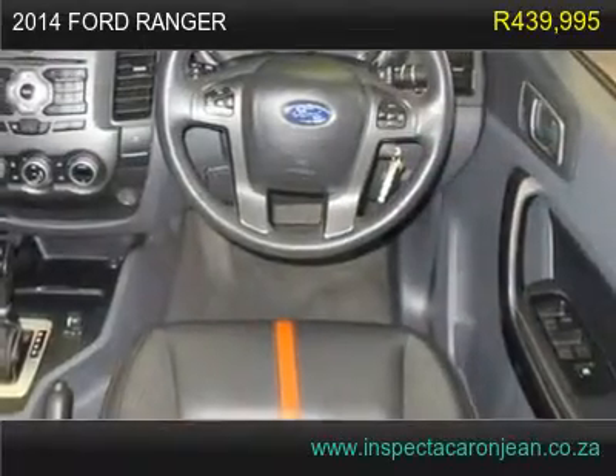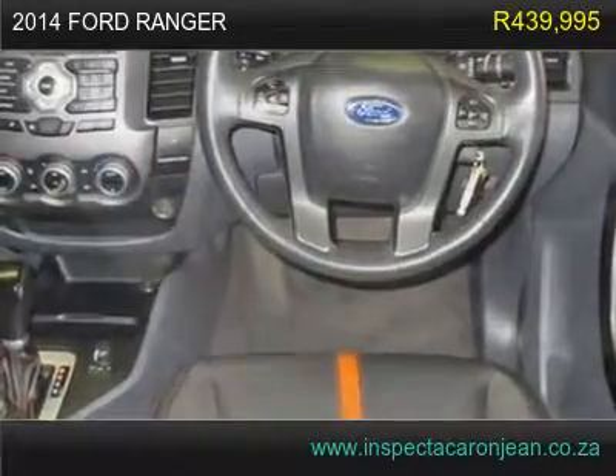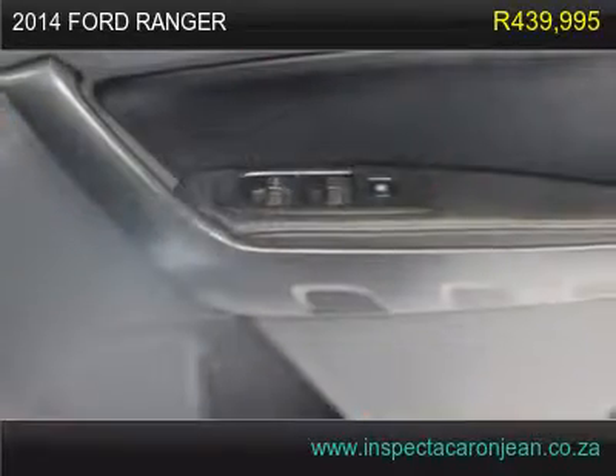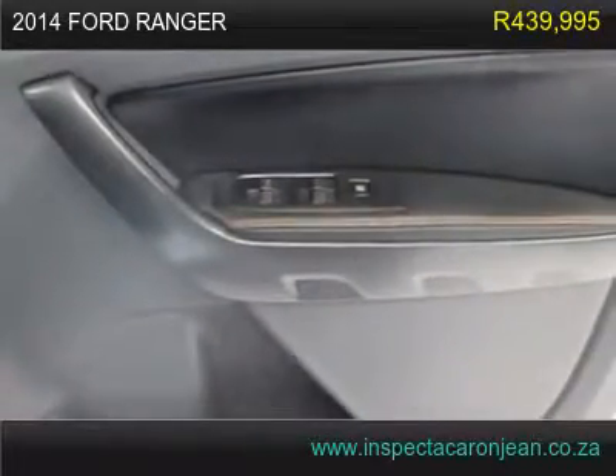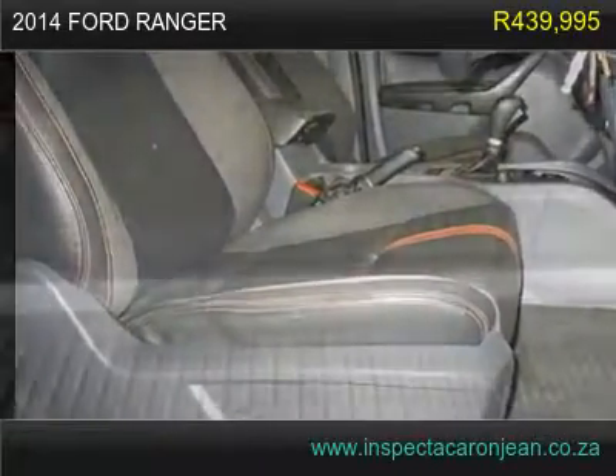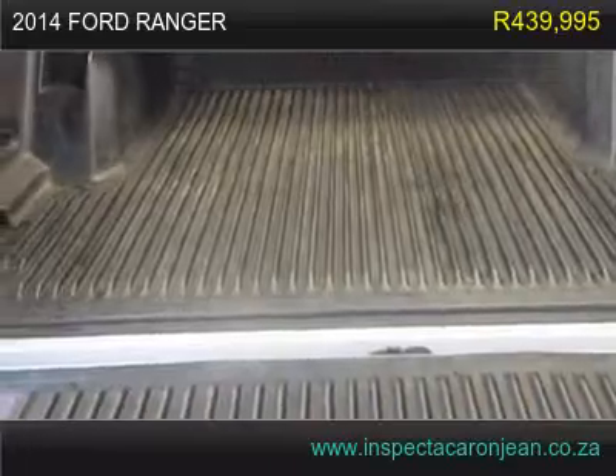Words cannot describe how flawless the exterior of this fine auto is. All the electric circuits in this vehicle are in excellent working order. This vehicle is perfectly sound with no known defects. The exterior is very clean. This is a very well maintained vehicle with a clean interior.